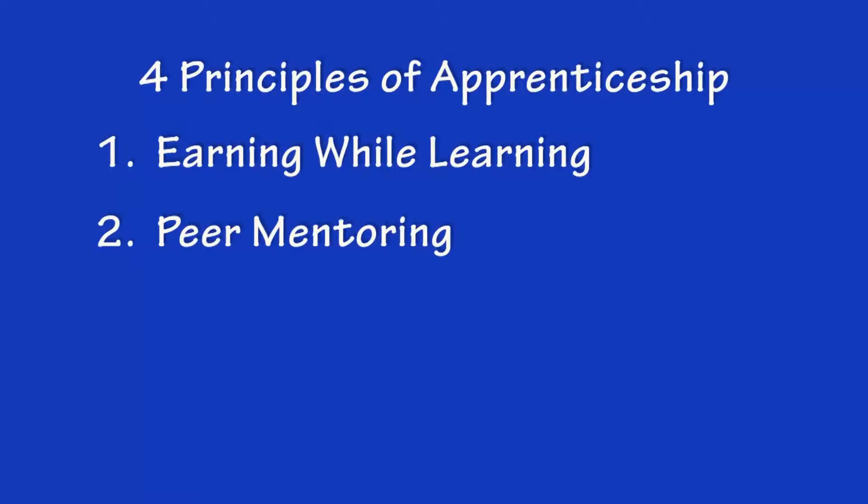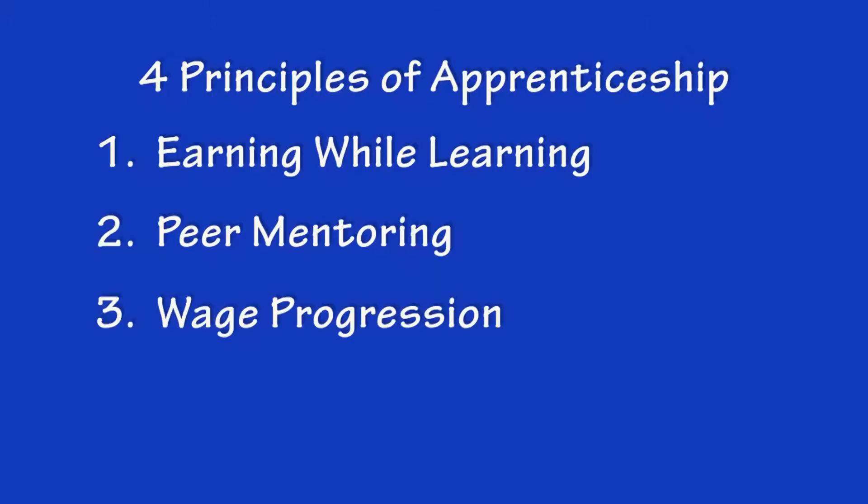Along with earning while learning and peer mentoring, the third principle of apprenticeship is wage progression. Where the employer believes in the principles of apprenticeship and knows that this is a good return on investment, as the apprentice moves through the career path and meets the requirements of the different stepping stones, there is some sort of wage incentive given as a reward.